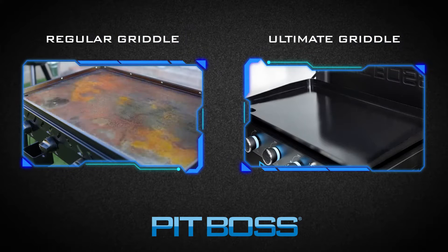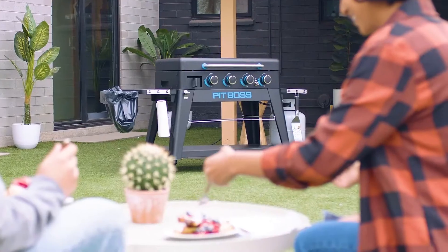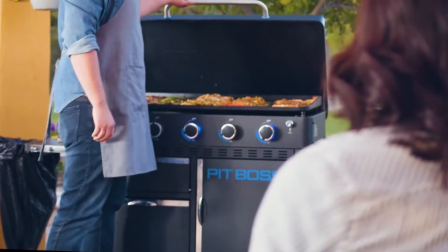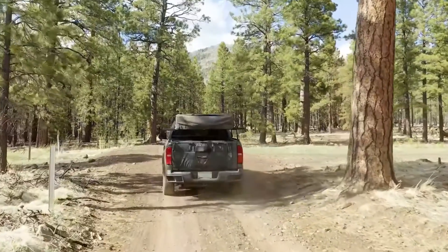Featuring a robust heating source ranging from two to five burners, the Ultimate Griddle is the perfect fit for whatever your needs may be. Completely portable, the two, three, and four burner Ultimate Griddles utilize our easy liftoff technology for simple transport.